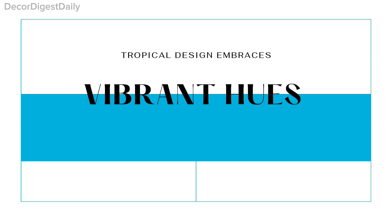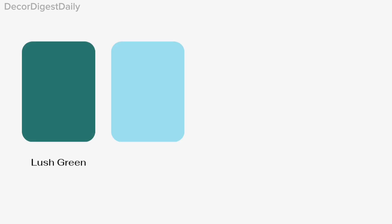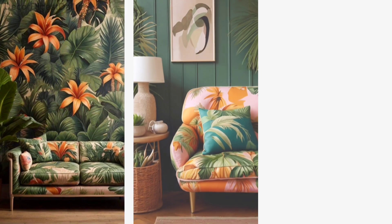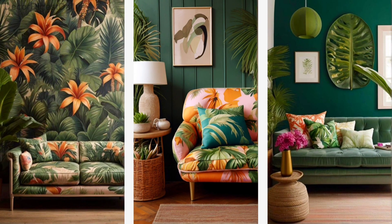When it comes to colors, think vibrant hues inspired by the tropics — from lush greens and ocean blues to sunny yellows and coral oranges. Don't be afraid to mix and match bold colors to create a lively and energetic space.